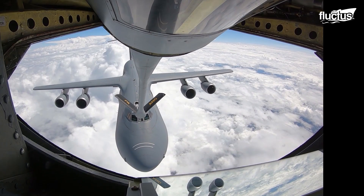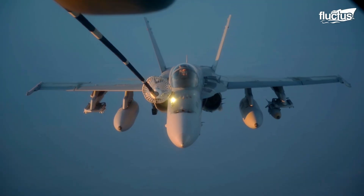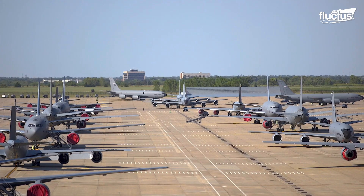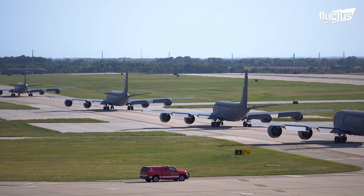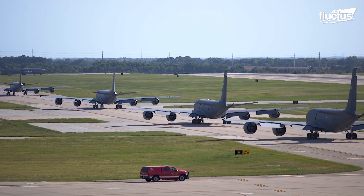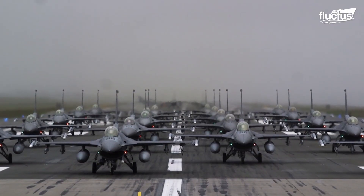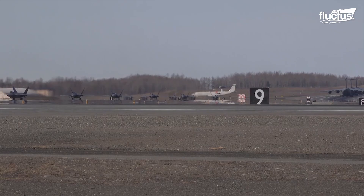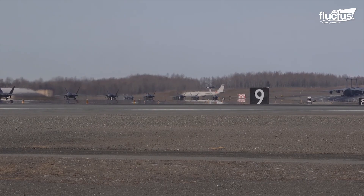Hello everyone, and welcome back to the FLECTUS channel. The United States Air Force has a massive fleet of over 5,200 aircraft that operate from almost 59 active duty bases around the country, and this is just a small part of the story.